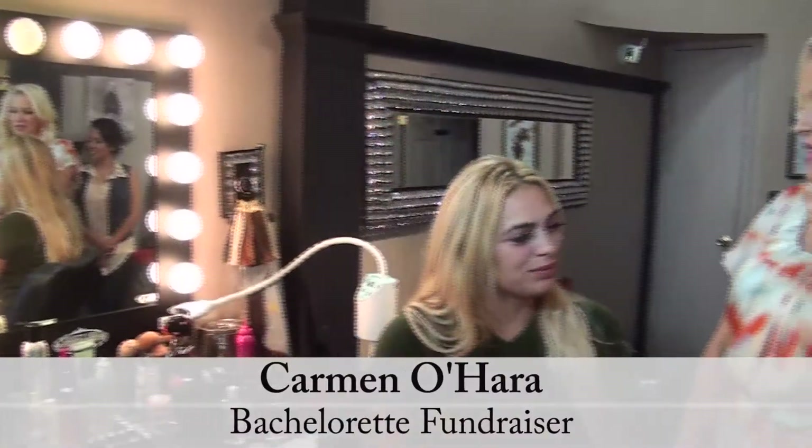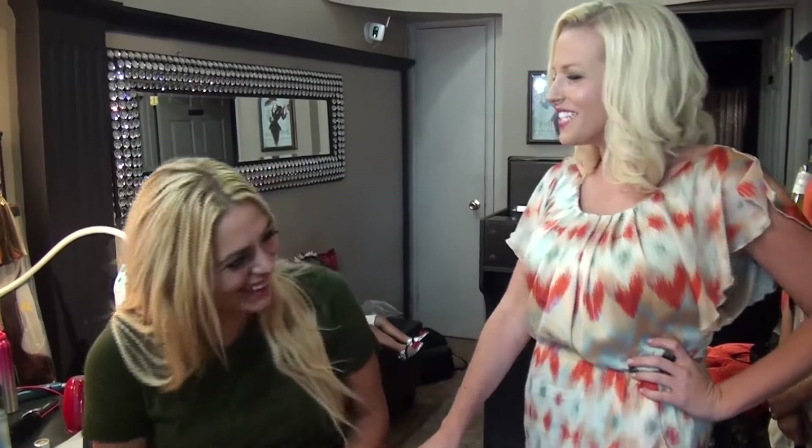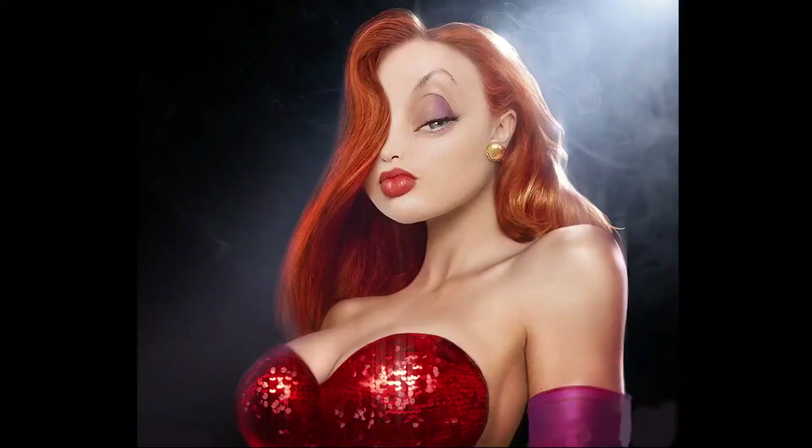I am here with the first bachelorette I'm doing makeup for, Carmen O'Hara. What do you want your look to look like tonight? I kind of want to look like Roger Rabbit's girlfriend — Jessica Rabbit. She had more of a smoky eye but natural, with pink cheeks and red lips. So Jessica Rabbit — that's what we're going to do for her tonight.